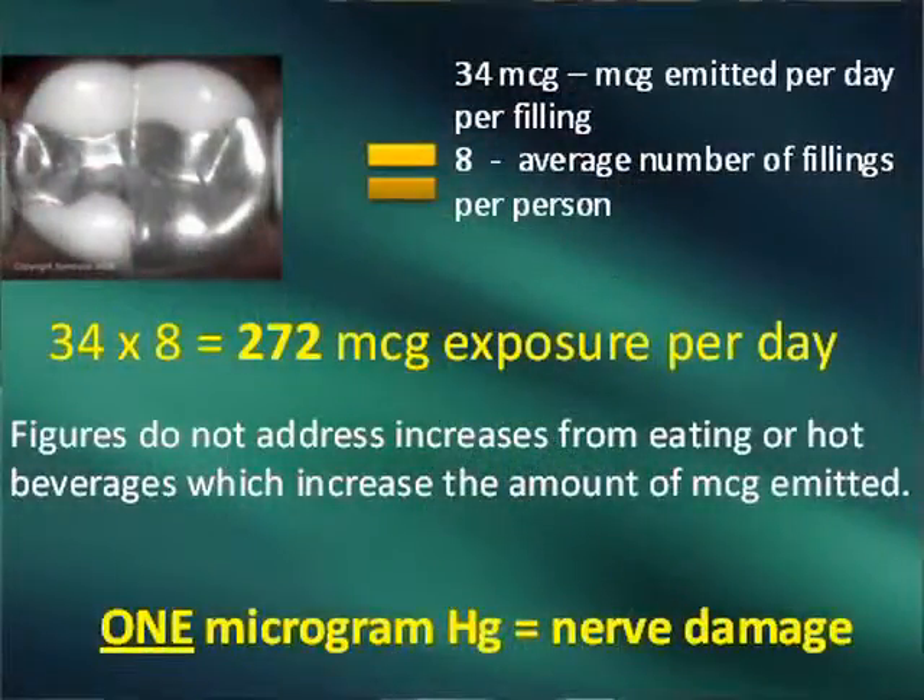The mercury comes out of the filling. As you can see here, the average person would have over 200 micrograms a day coming out. How much does it take to create a disease, to attack the body? It takes one microgram, and we've got nearly 300 if you've got the conventional eight fillings.